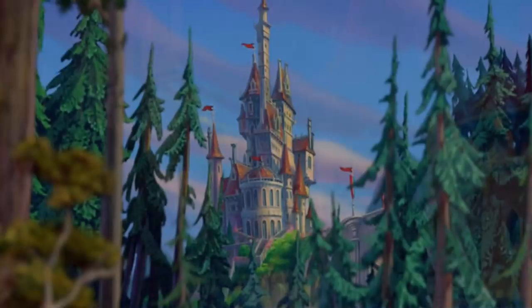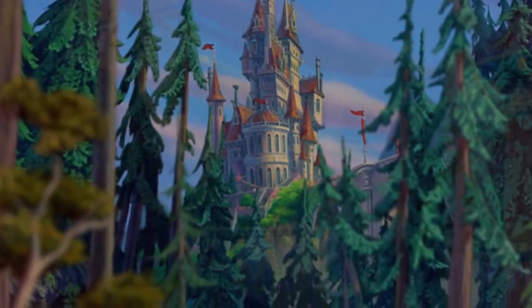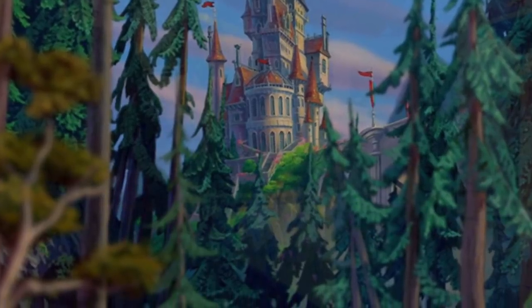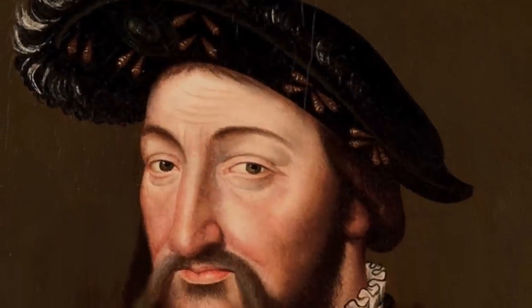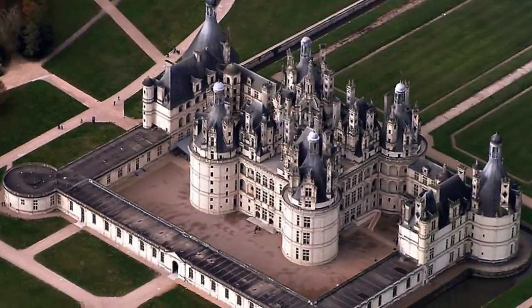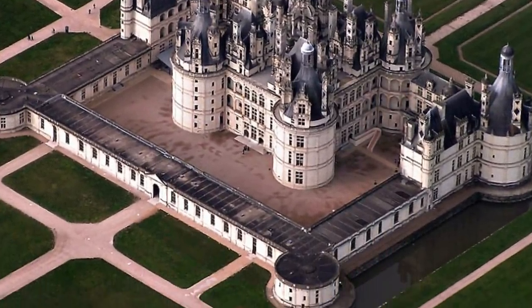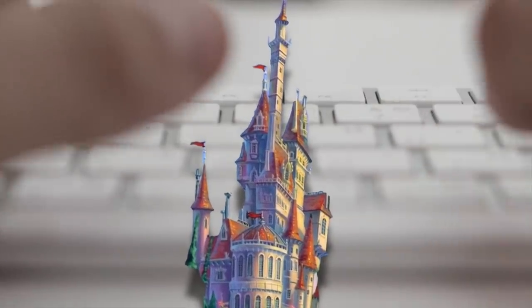Even more impressively, let's look at the Beauty and the Beast castle. That's right — the Beast's castle actually exists in real life. It's inspired by Château de Chambord, a massive castle built in 1547 by King Francis the First. And this wasn't even his main house — this was just a hunting lodge. Comment below whether you prefer the castle from the movie or in real life!